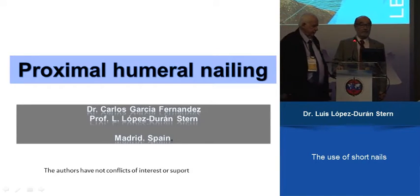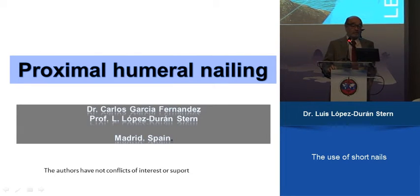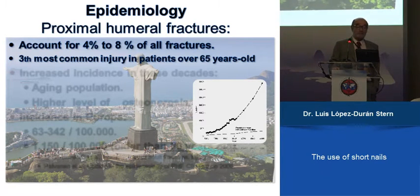I'm now speaking about intramedullary nails — short intramedullary nails for this type of fractures. We treat only older patients. We are more or less in the same numbers: 4 to 8% of our fractures. It's the third most common injury in patients over 65 years.